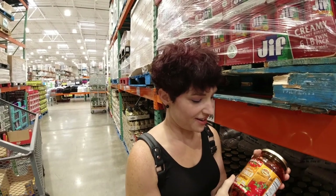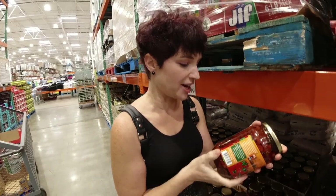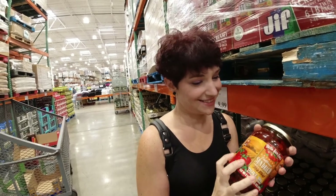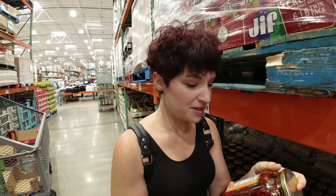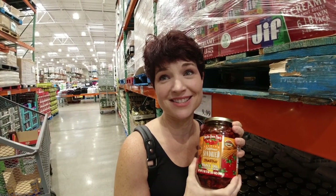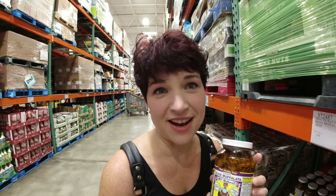This is another favorite of mine: sun-dried tomatoes. So delicious. This is a giant container that would take forever to go through, especially on keto where you can only have one or two on top of a pizza — there are about five net carbs per serving, with supposedly 52 servings in this jar.